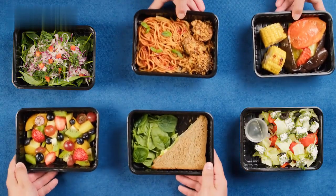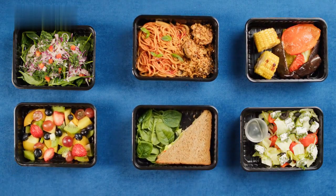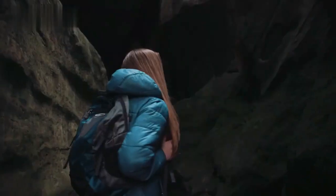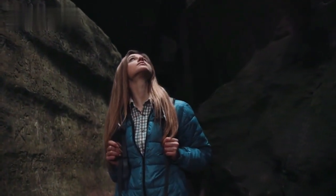Eat nutritious meals to keep your energy levels up and try local cuisine for a well-rounded experience. Familiarize yourself with local customs, laws, and emergency contact numbers. Be aware of your surroundings, particularly in crowded areas, and keep your belongings secure.